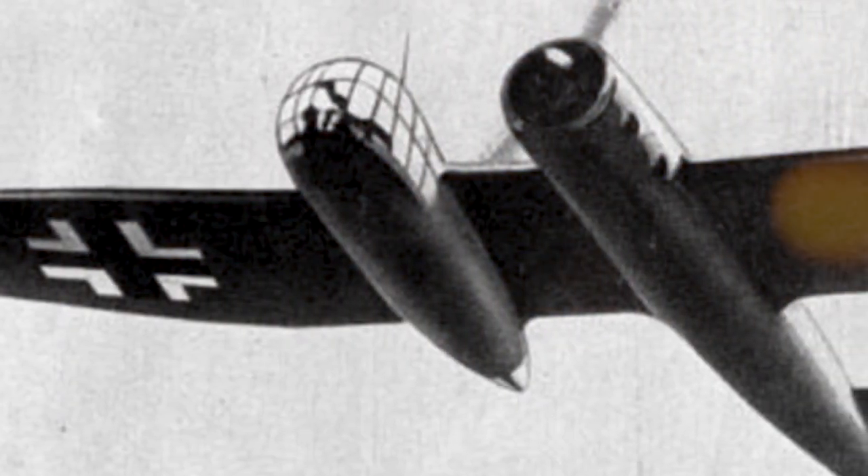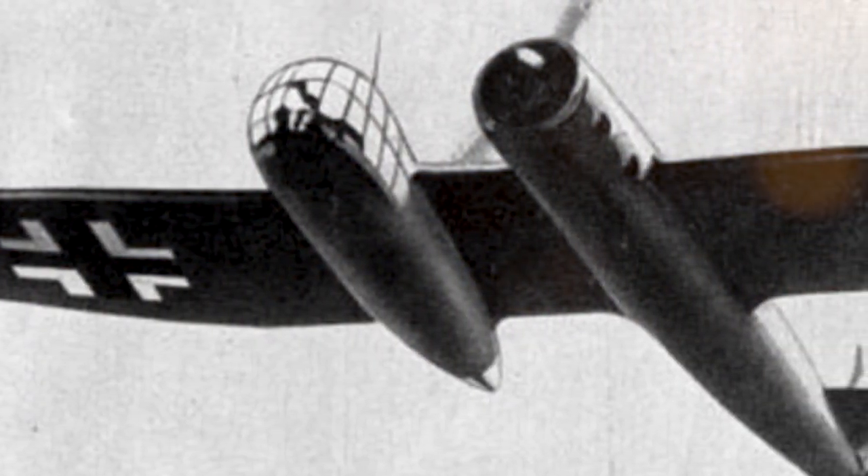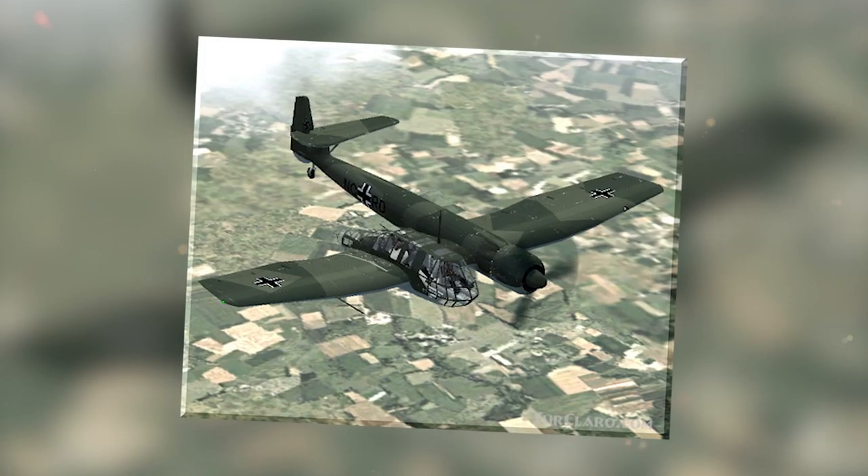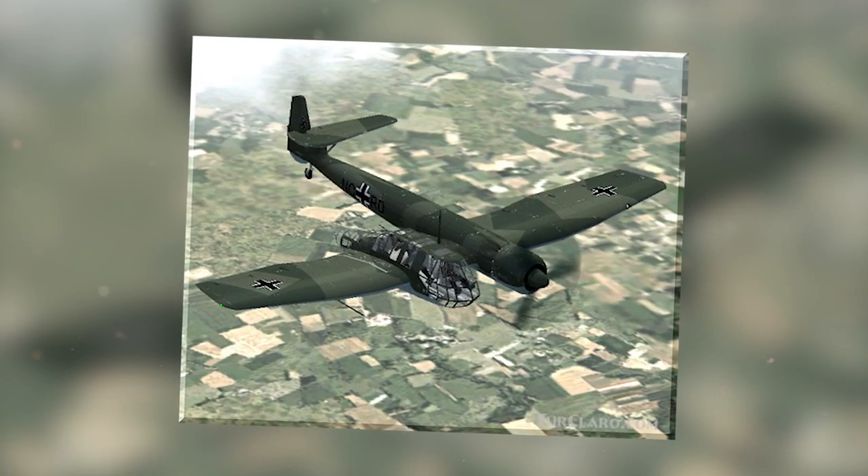Ultimately, it was the unavailability of the engine it used that meant the BV-141 never went into full production, and officials instead chose to go with the twin-engine Focke-Wulf FW-189.